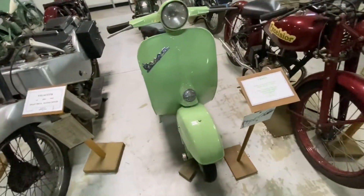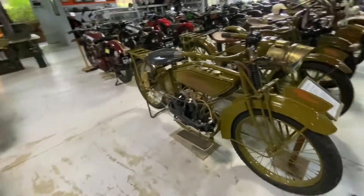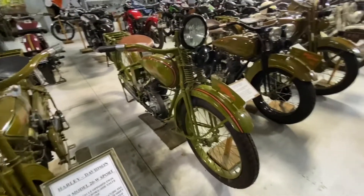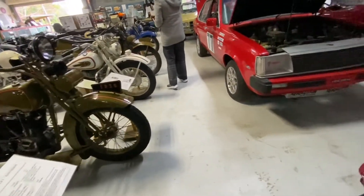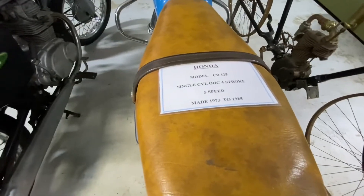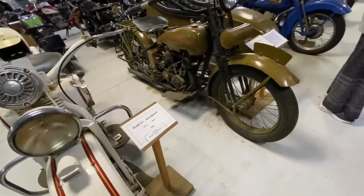Yeah, that's the Vespa I was looking for. Excelsior — that's an early Harley-Davidson. Old Harley-Davidson, 1926, 1929. CB125 Honda, 1973. That's old Harley-Davidson — wow.